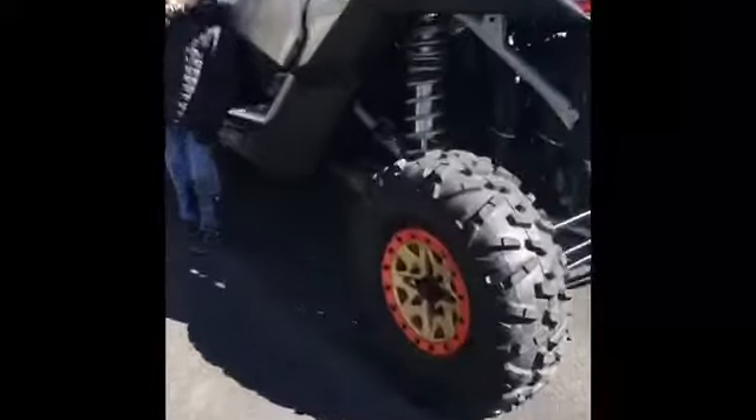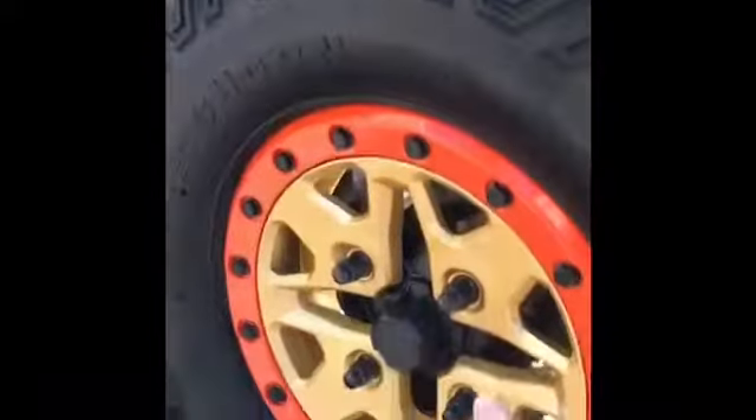This color combo is just sick. It's got the gold with the red, gold shocks, trailing arms, and the gold A-arms and shocks up front. Compared to the 2018 body style where the gold was kind of overbearing, this is just such a nice balance with the silver frame.